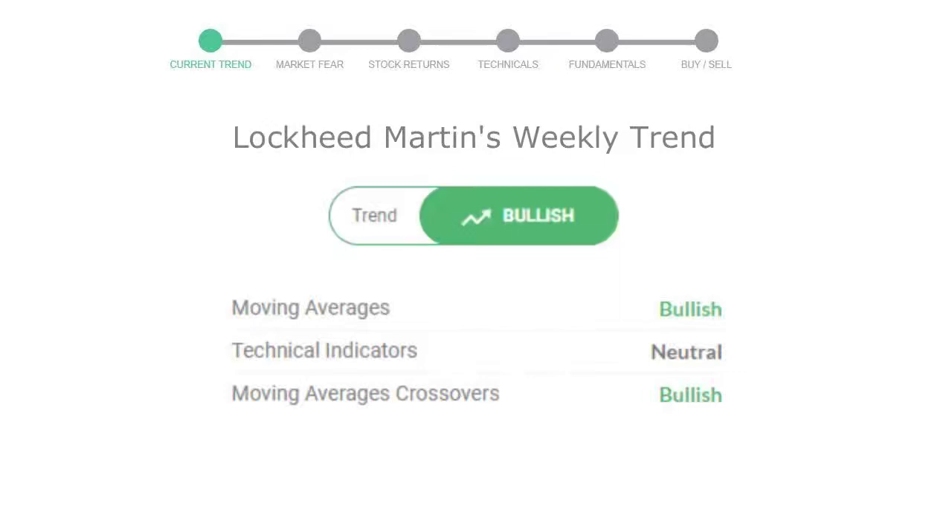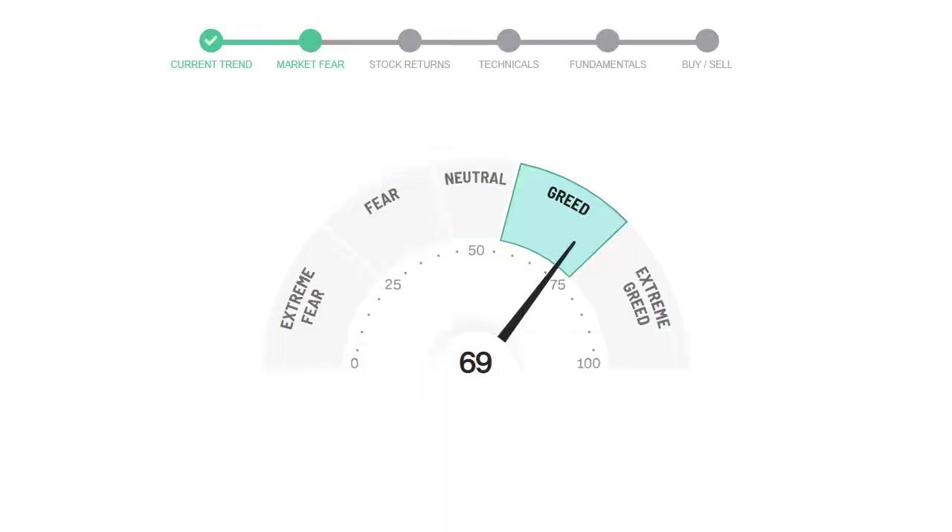Looking at weekly analysis, the weekly stock trend is in a positive trend. Today's market fear and greed index is 69, which is indicating greedy emotion in public sentiment. We usually look at this indicator to make our buy or sell decisions better.